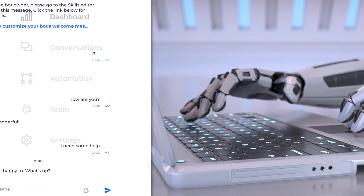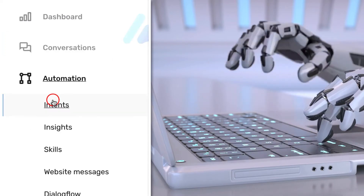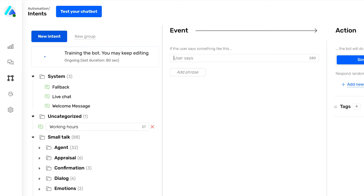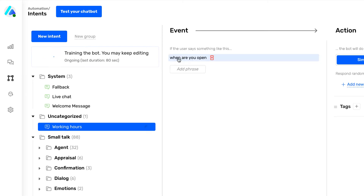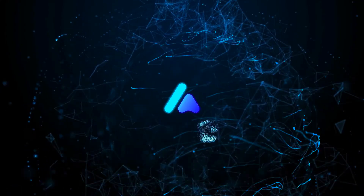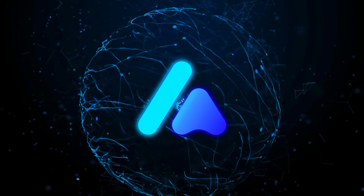Then, check the Intents Manager, which is at the heart of our natural language understanding engine and controls your automation. You can teach your bot new skills by simply adding new intents and defining phrases that will trigger them. Don't forget to watch the Getting Started Guide for more details. Happy chatting!